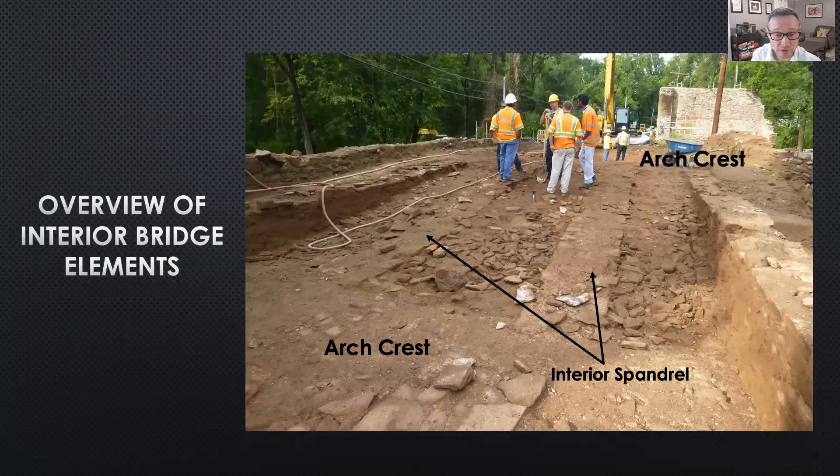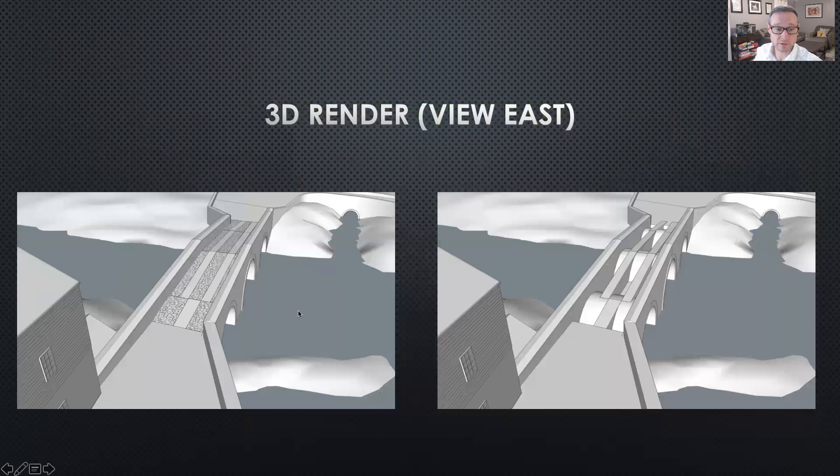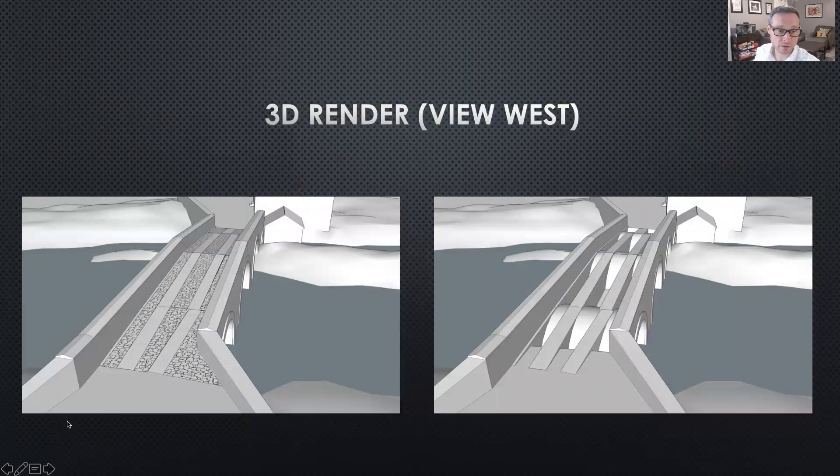Data gathered during archaeological monitoring informed digital 3D renders of the bridge design, which better enabled documentation as well as illustration of the internal configuration of the original bridge. This shows the bridge with the deck removed, with the rock rubble and longitudinal room chambers visible. On the right side, you can see the bridge as designed with the rubble removed. Another angle shows the mill in the background.